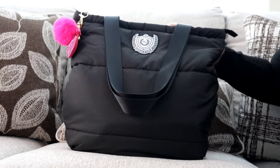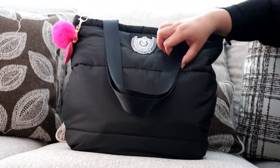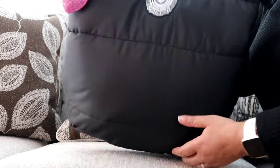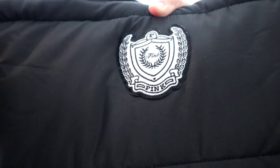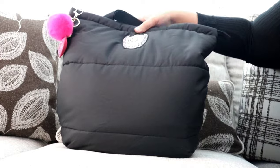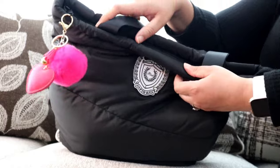This is a big tote from Victoria's Secret — it's a puffer tote. As you can see, it is quite large. This is what it looks like in the front, and it does have a little Victoria's Secret Pink kind of crest patch on the front. This is what the side looks like and what the back looks like. This bag is huge.